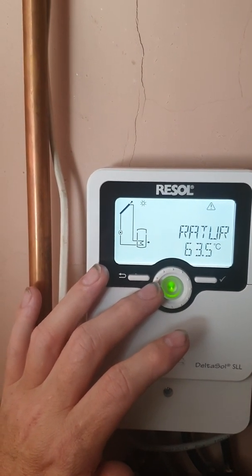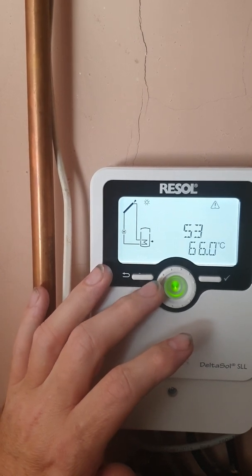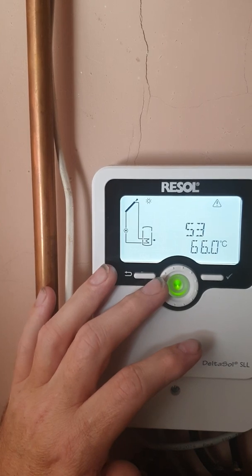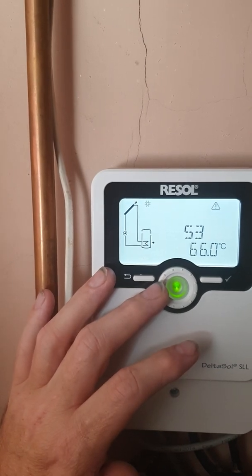The water cylinder is currently at 63.5 degrees. Somebody's drawn some hot water because it was higher than that. Sensor 3 is a bit higher up, so this is near the top of the tank, and that reads 66 degrees. It's quite a massive tank, as you can see.